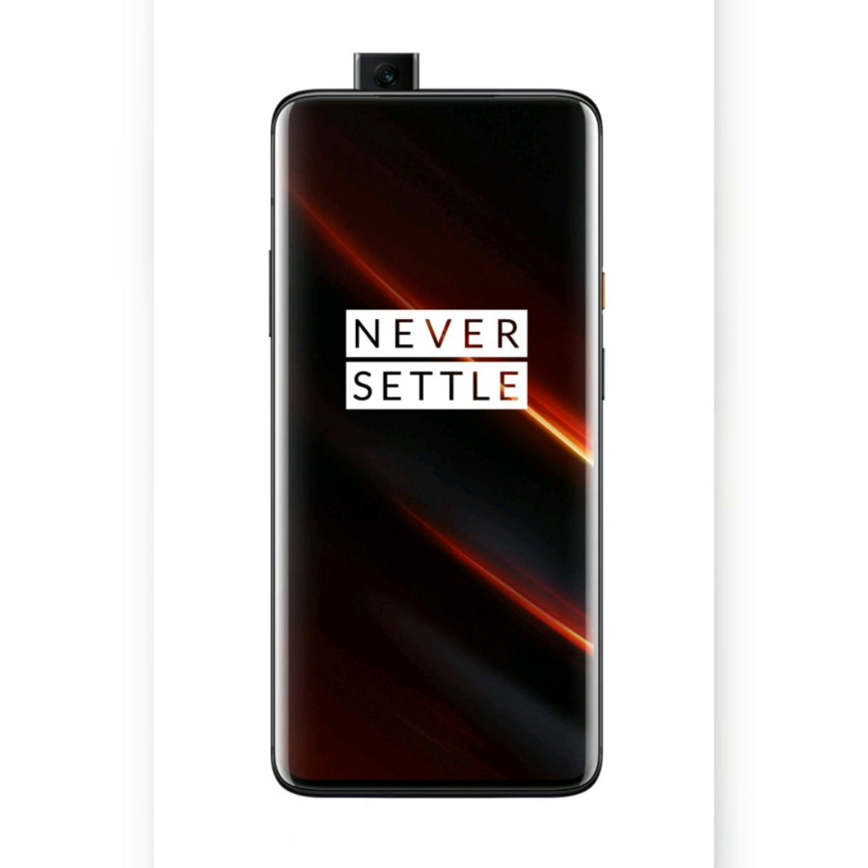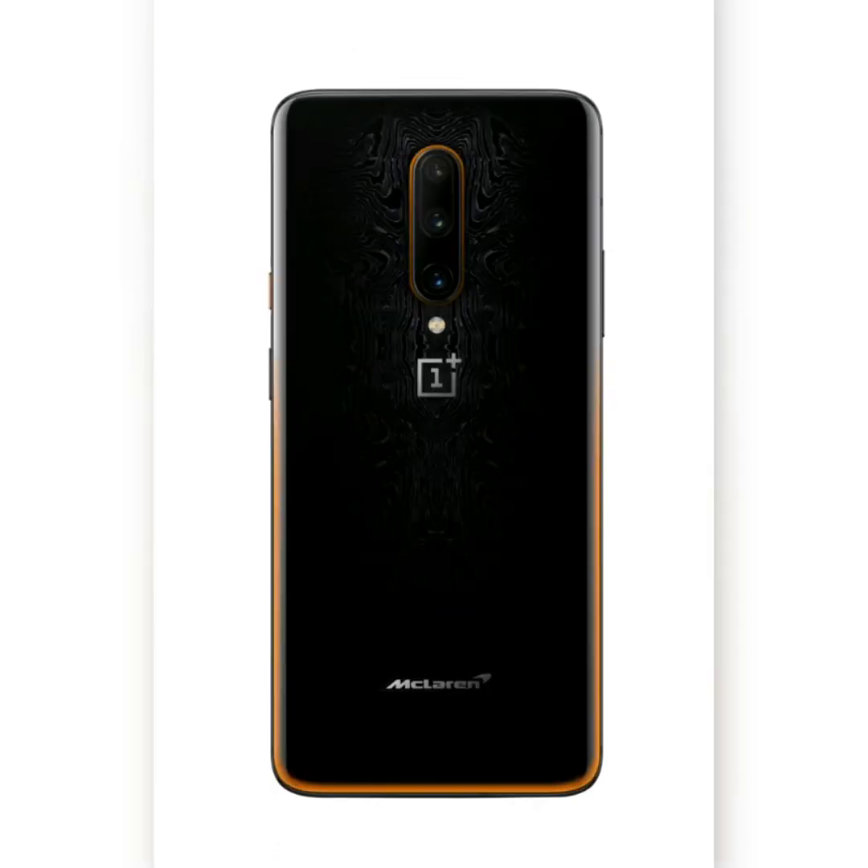Notifications illuminate the curved sides of the display in the trademark papaya orange color. The OnePlus 7T Pro will be available in Europe next Thursday at €760, the same price as the 8/256GB version of the 7 Pro. The McLaren edition is coming on November 5 and will cost €860; for comparison, the 12/256GB version of the 7 Pro is €830.